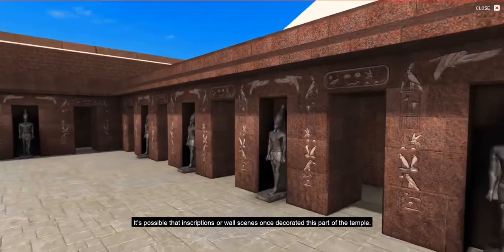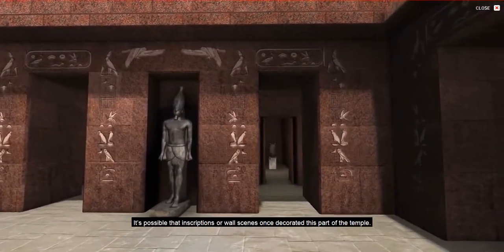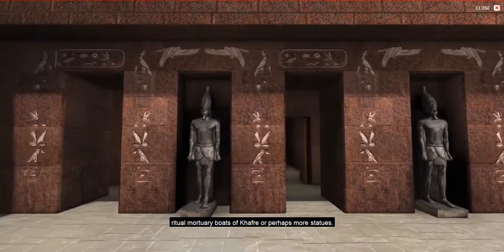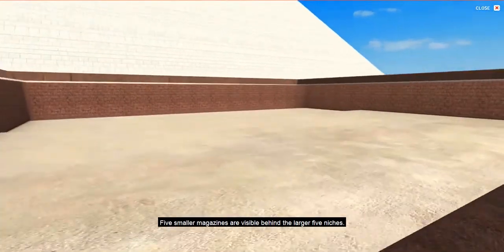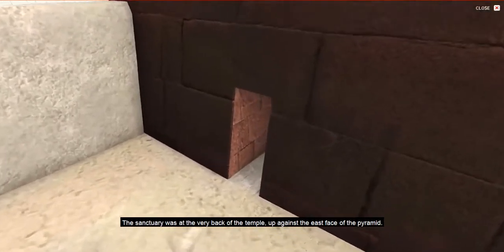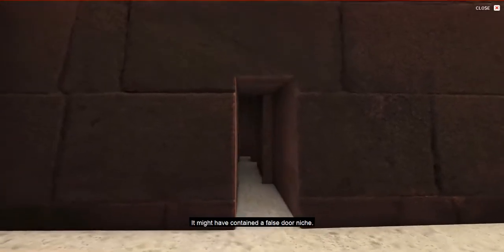It's possible that inscriptions or wall scenes once decorated this part of the temple. To the west of the great court, five long niches might once have housed ritual mortuary boats of Khafre, or perhaps more statues. Five smaller magazines are visible behind the larger five niches. The sanctuary was at the very back of the temple, up against the east face of the pyramid, and it might have contained a false door niche.